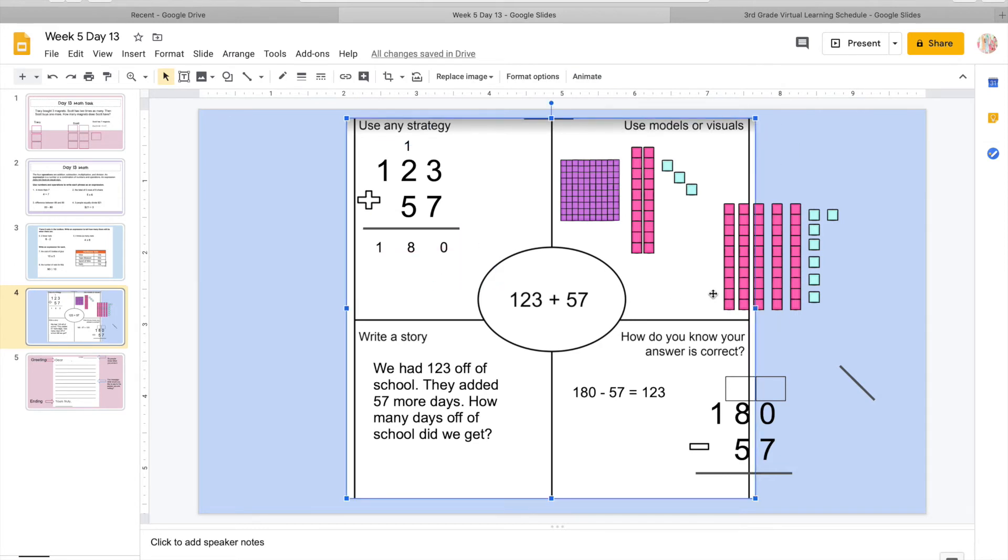Another way to do this was using models — base-10 blocks. I have 100, my 2 tens, and my 3 ones. I'm going to add 5 tens and 7 ones. When I add all the ones together I get 10 ones. Remember, it's like when we're playing banker banker — you can trade your 10 ones in for a 10 bar. So I'm going to get rid of my ones and create another 10 bar. For my tens, I now have 8 tens. So I have 180.